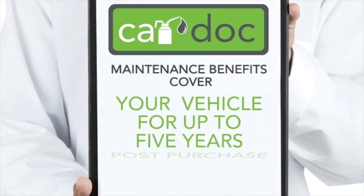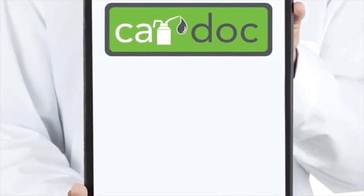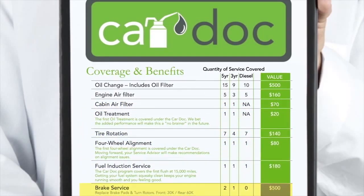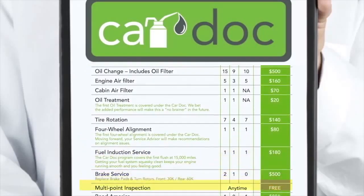The CarDoc maintenance benefits cover your vehicle for up to five years post-purchase. The CarDoc membership benefits and amenities extend indefinitely. The CarDoc program covers the following maintenance items and more: oil and filter changes, engine air filter replacement, cabin air filter replacement, oil treatments, tire rotations, front and rear brake service, four-wheel alignments, fuel induction service, and multi-point inspections.